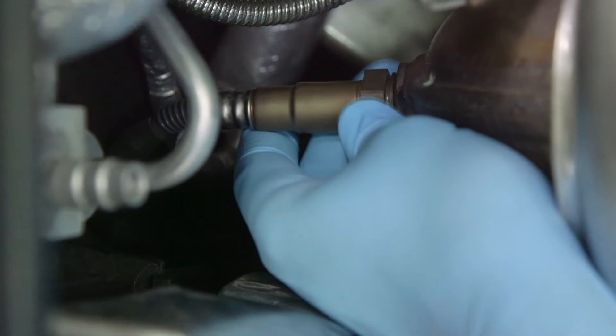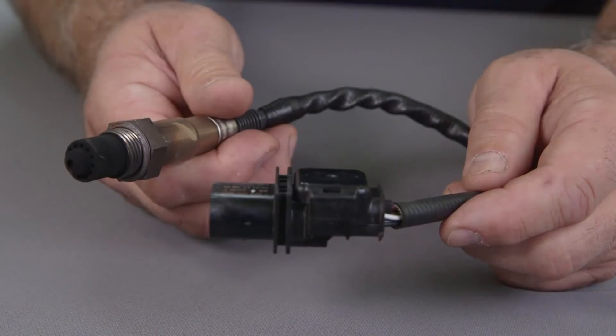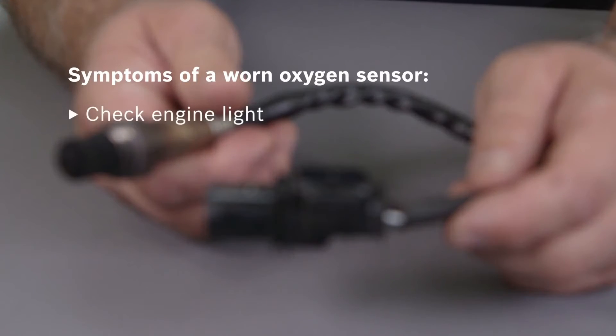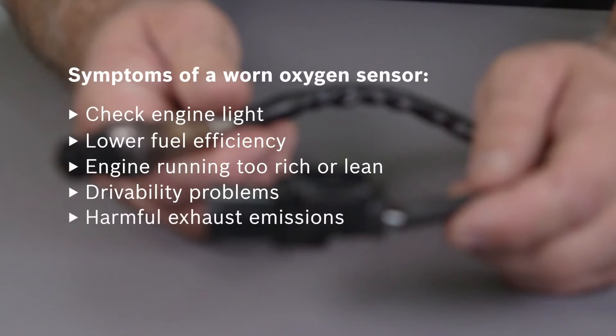Checking for worn oxygen sensors is a critical part of regular vehicle maintenance. An old, worn out, or sluggish oxygen sensor can produce a variety of symptoms including triggering a check engine light, lower fuel efficiency, causing an engine to run too rich or too lean, creating engine drivability problems, generating harmful exhaust emissions, and causing catalytic converter damage.